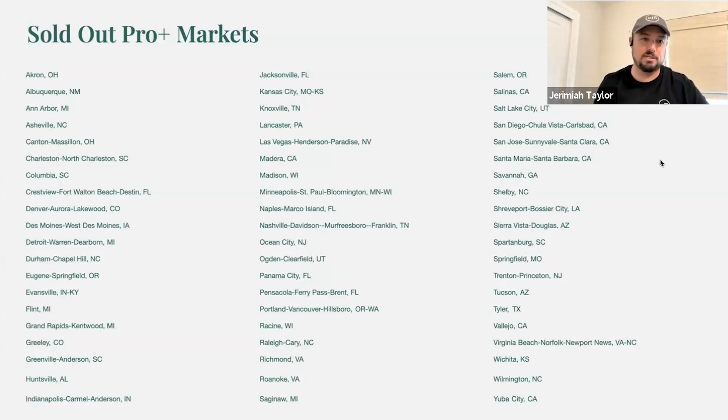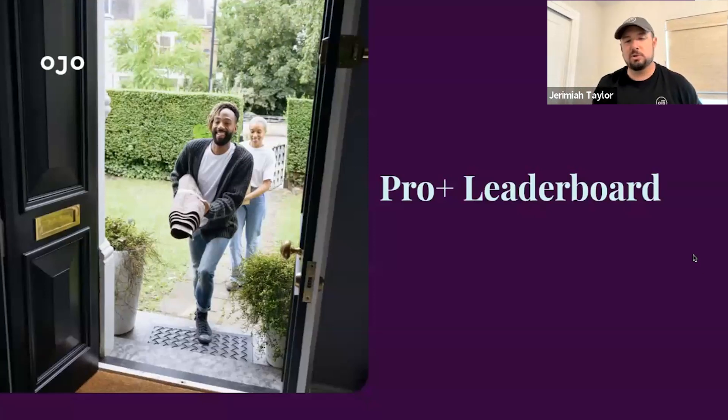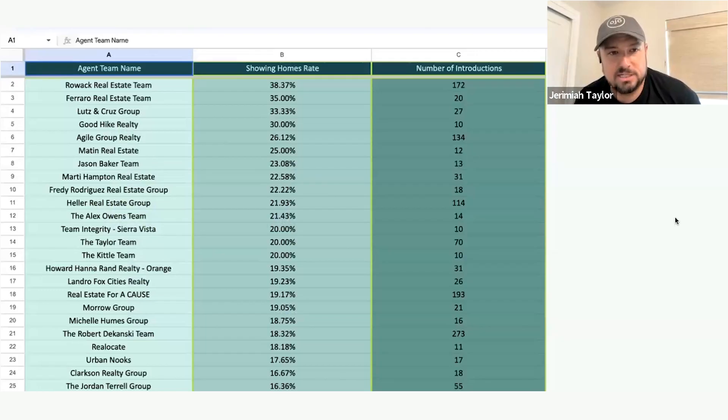These 65 markets are fully committed, but don't let that stop you from sharing the opportunity with your friends — we do have a waitlist. They are six-month commitments, but at the end of that commitment there may be more opportunity. We are proactively going out, acquiring more consumers, and growing the share of opportunities. Almost 40 of you have already said yes to more opportunities in your market. If you want to refer a friend, the best way is to send them to agents.ojo.com/programs — just don't keep it a secret. Help us grow, because as we grow it creates more opportunities for everybody.